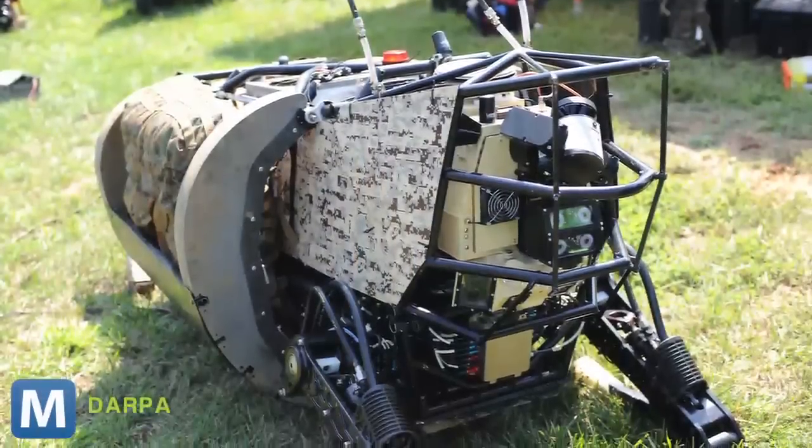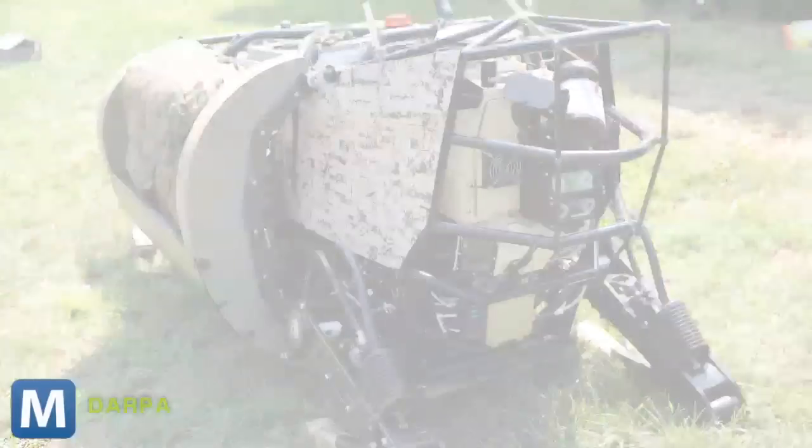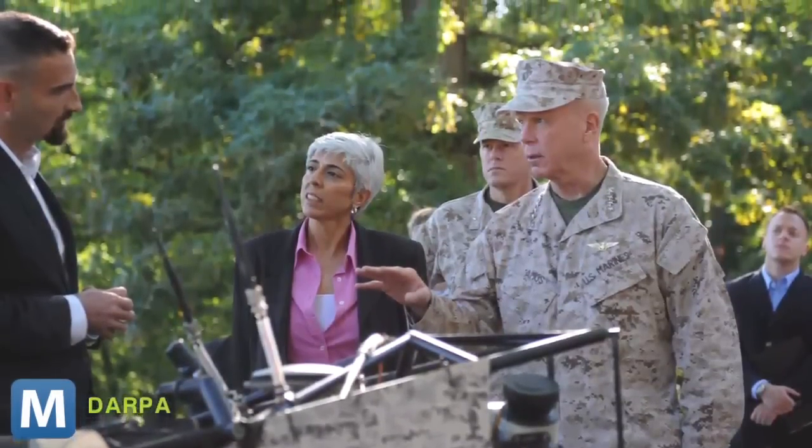Hitt added it can move anywhere, even over rocks at 1 to 3 miles per hour. On a flat surface, the LS3 is expected to reach 7 miles per hour. The goal of the LS3 program is to show the Robomule can carry everything a squadron of soldiers needs through difficult terrain. Its on-board computer can also interpret verbal and visual commands coming from the squad leader.